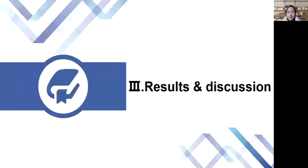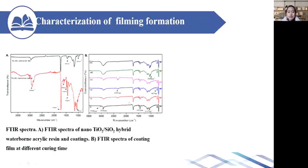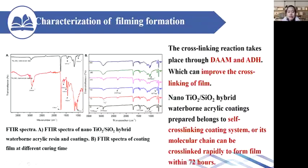Part 3: Results and discussion. For the characterization of the inorganic nano-hybrid acrylic resin, IR analysis was used to confirm that the resin was successfully synthesized. Based on the characterization of the resin, the prepared coating, and the coating film formation process, it can be seen that the coating has more hydrogen bonds formed by DAAM and ADH than the resin alone. The cross-linking bonds formed in the coating help to increase the cross-linking density of the coating film. The coating shows no additional chemical bond changes, indicating that the film is formed by an acrylic self-cross-linking system, and cross-linking and curing can be completed within 72 hours.